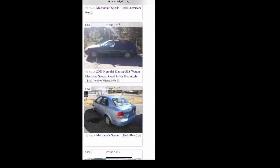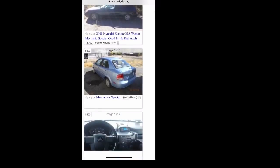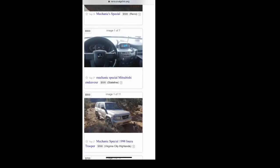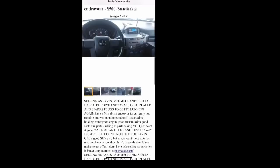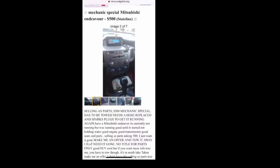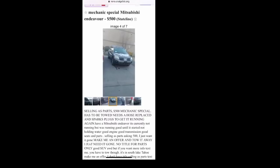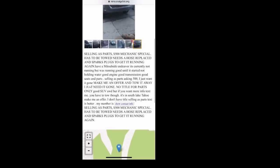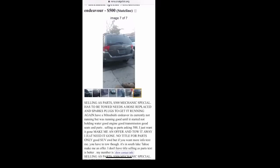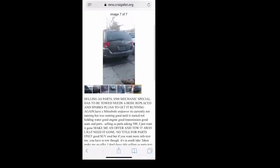Scrolling through here — $300, $2,000 Hyundai Elantra — I'm okay with passing. This looks like the vehicle we just looked at. Mechanic Special Mitsubishi Endeavor — let's take a look. The interior from that picture looks to be okay. $500 Mechanic Special, has to be towed, needs a hose replaced and spark plugs to get it running again. This looks like something I could do — that's pretty quick. I'd have to make sure it has compression and that's exactly what it needs. It actually looks like snow on the paint, so it looks pretty decent. Now this one here says 'I just want it gone, make me an offer and tow it away — no title, for parts only.' I know I can get a title on it, but some people cannot. So this might not be the best one for everyone because it does not have a title.